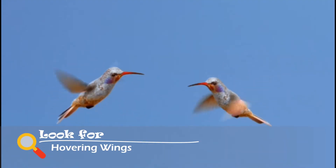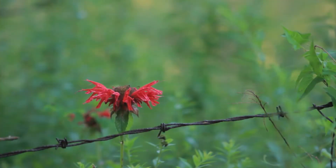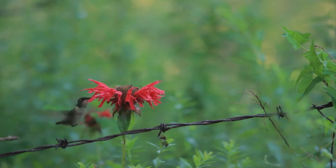An additional type of wing is hovering wings. These small, quick wings were made to hover, or appear to float, over an object like a flower. The ruby-throated hummingbird has hovering wings and flaps its wings so fast you can barely see them.